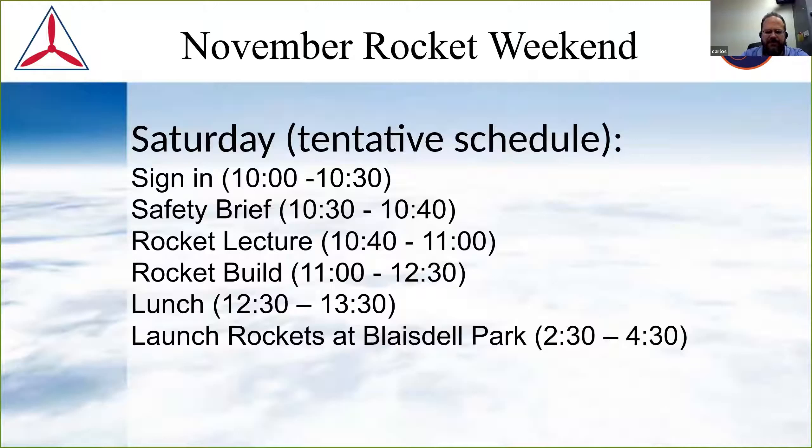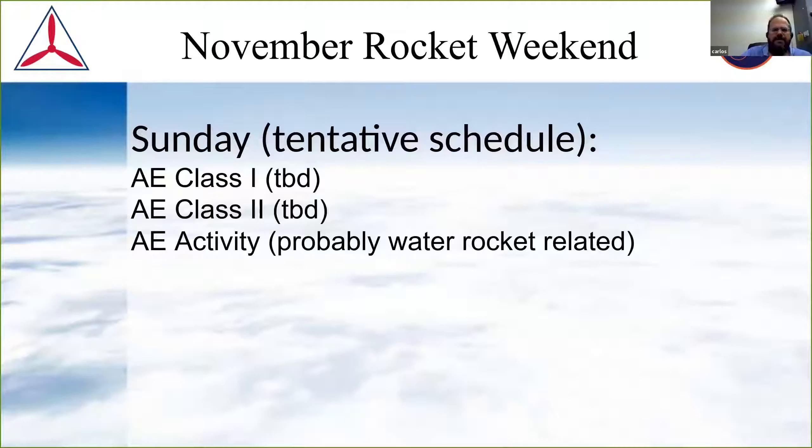We'll bring out the water rocket launcher and the powered rocket launchers. We'll have different stations and split up into a lot of different groups. Everything about this activity is very scalable. We don't have hard numbers for who's going to attend at this point. The only issue is probably the materials. Sunday is going to be an education day, which is fine — I'll try and coordinate.